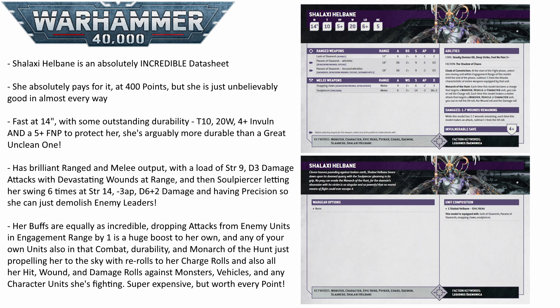This character, as well as the one I have in the number one spot on this list, are probably the two best datasheets in the Demon Index. I think both of these, despite being expensive — especially Shalaxy — you really do not miss out on anything by taking her every single game, because she is just so, so good in every single way.